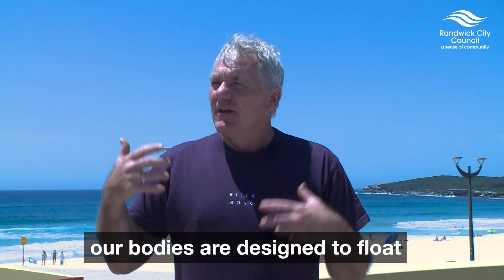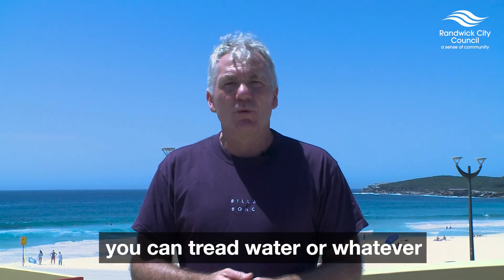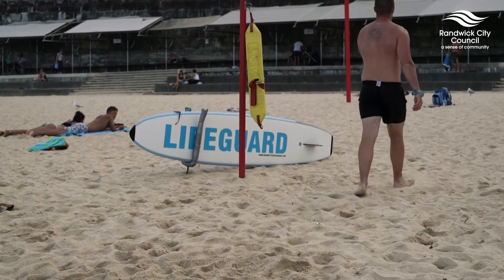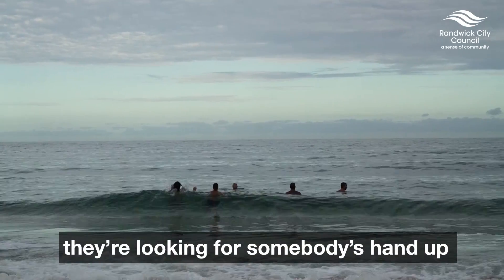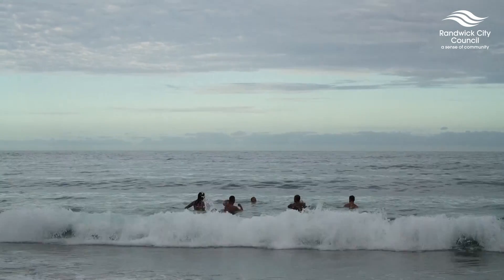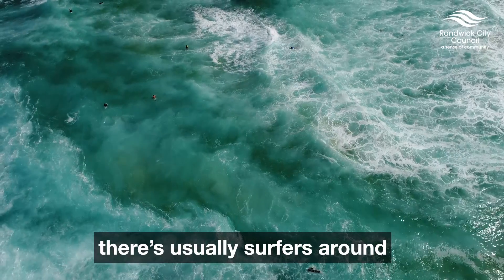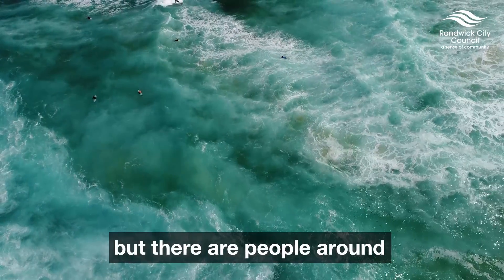And even if you're not a good swimmer, our bodies are designed to float. You can lay on your back, you can tread water — but then you have to signal for help. That's the key thing. If there are lifeguards and lifesavers nearby, they're looking for somebody's hand up in the air. If there are no lifeguards and lifesavers around, look for surfers — there are usually surfers around. In that case, you probably have to call out, but there are people around.